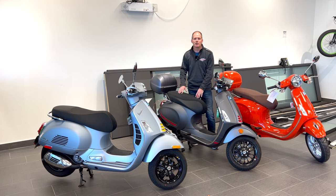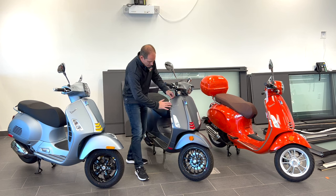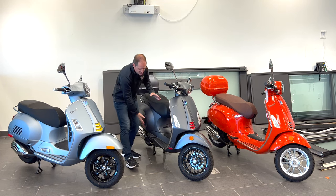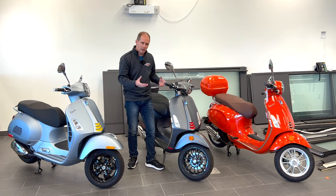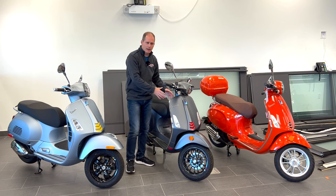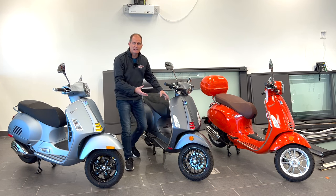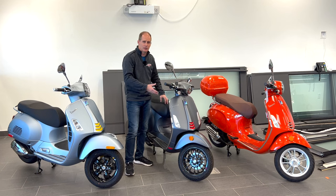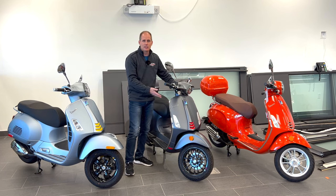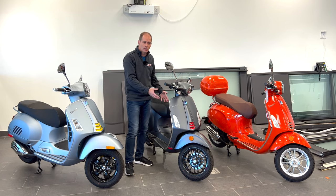If you opt for the optional top cases — which are not standard — you can add a backrest on any of these models, giving your passenger extra comfort and style. Another thing worth noting about Vespas is their construction: part of the bodywork you see is actually the frame itself. Unlike most scooters or modern cars that have a separate frame with bodywork on top, on a Vespa some of what you see IS the frame. This makes them very stiff, great for handling, reliable long-term, and a genuinely higher-end scooter.